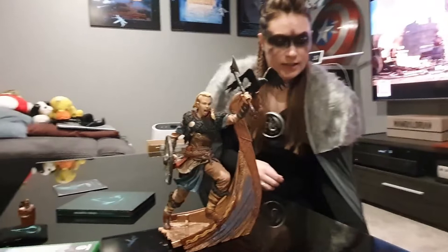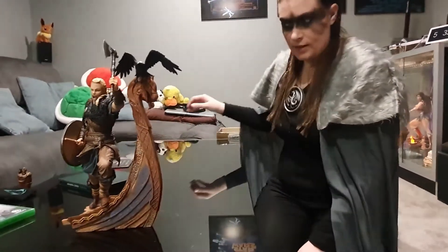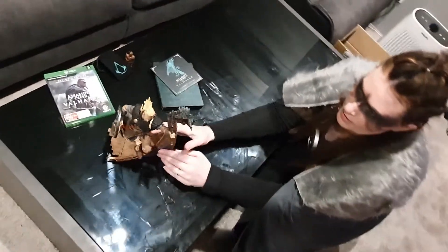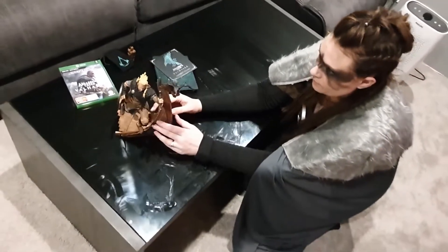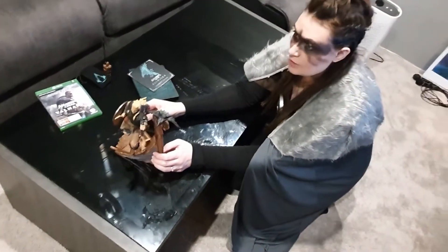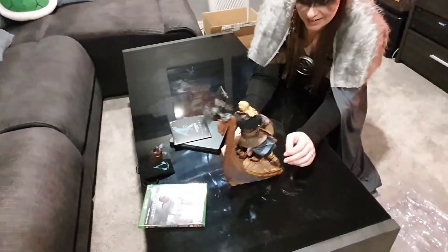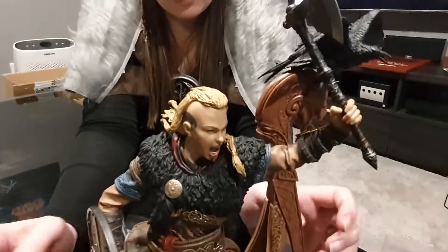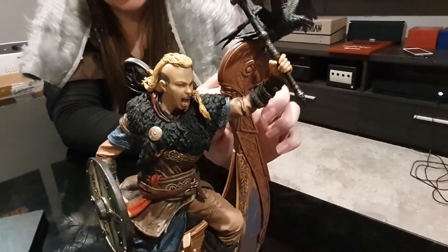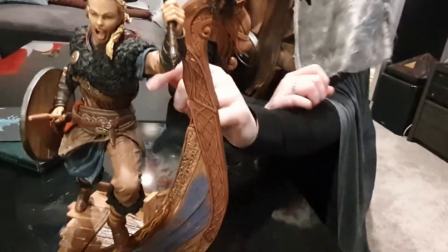This is the Ultimate Collector's Edition because I had to get the female viking — just had to, how could you not? All the extras are attached: you've got her shield, the viking etching on the boat, everything on there is just attached.